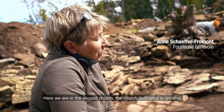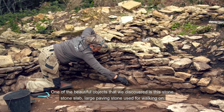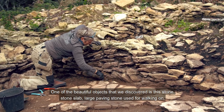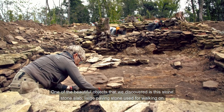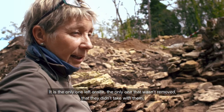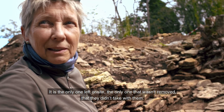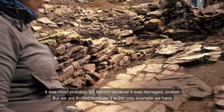On est dans la deuxième église, l'église dédiée au culte. La chose qu'on a trouvée qui est très belle, c'est cette pierre de sol, grande dalle sur laquelle on marchait. C'est la seule qu'on ait encore — ça n'a pas été retiré, ils ne sont pas partis avec. Ils l'ont laissée, sans doute parce qu'elle a été abîmée, cassée, mais nous on est très contents parce que c'est la seule qu'on ait.